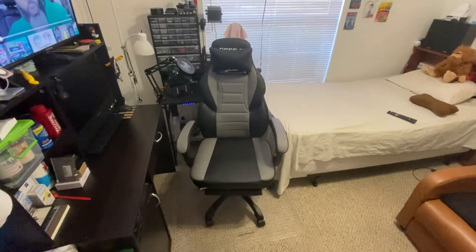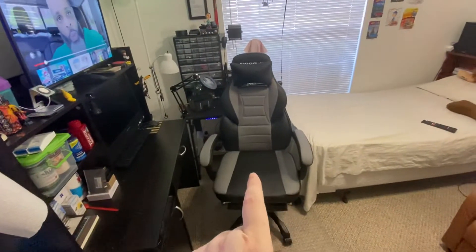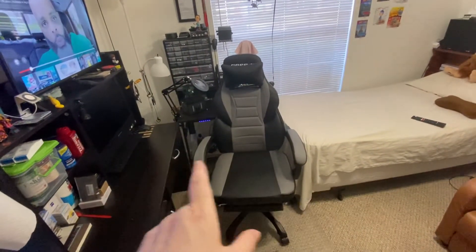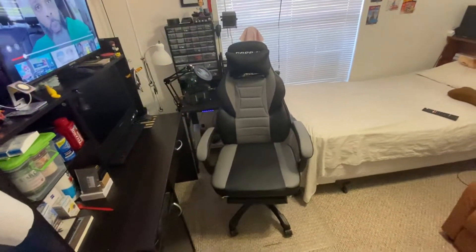Greetings, salutations. Short little video. I got a new chair. It's a good chair, but my space is going to have to be a little reworked, I think. I had a new one because my back was so bad.